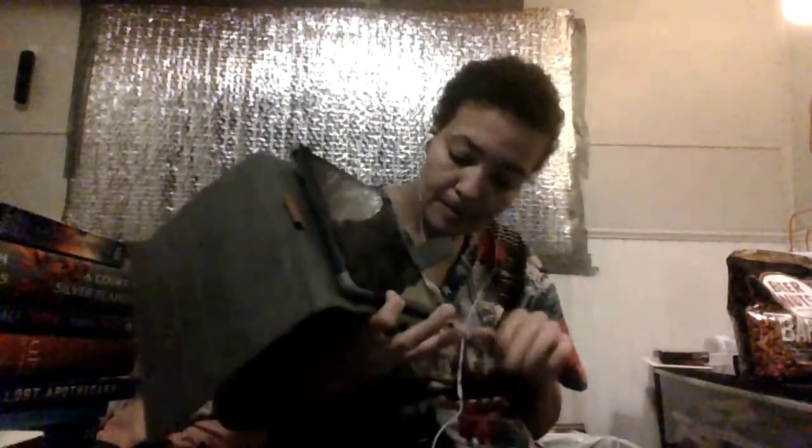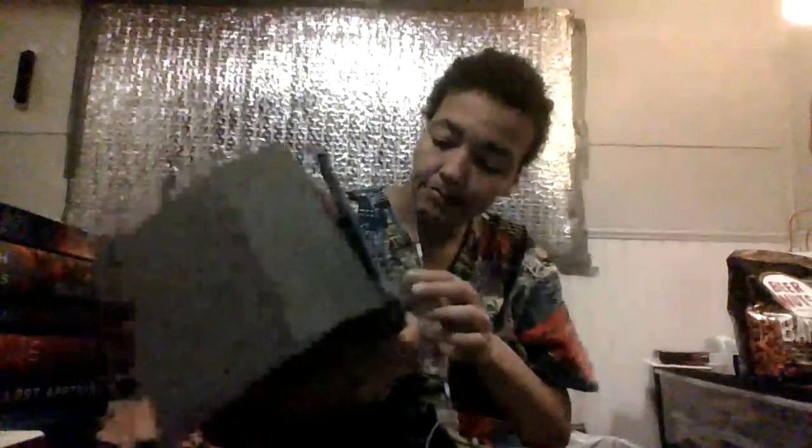I wanted to show you all something before I do my weekly vlog for March 22nd to April 6th. I got me a new tablet for my reading. I wanted to show y'all — here's the case, and this is what my tablet looks like. I don't like it because it goes side to side.